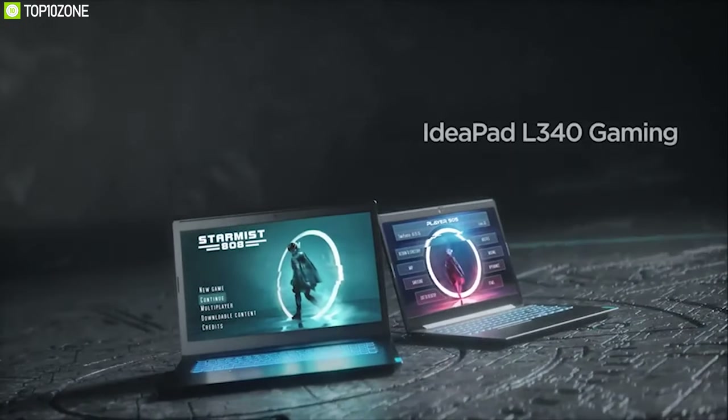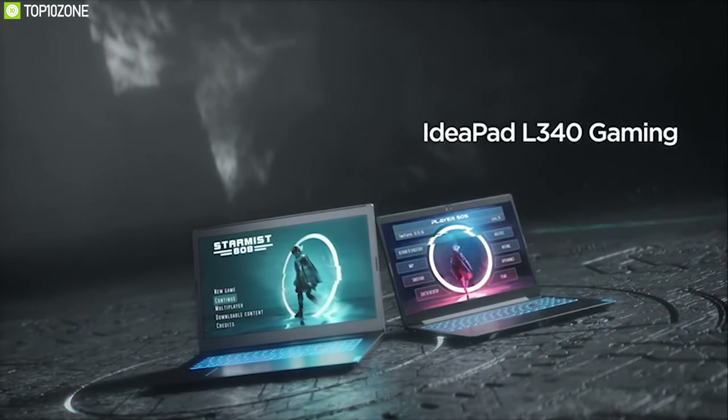If you are looking for a gaming laptop that won't break your budget, the IdeaPad L340 gaming laptop might seem like a pretty tempting choice.